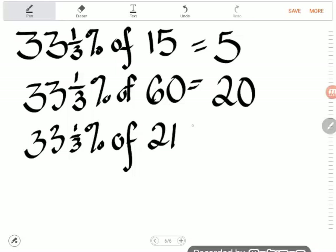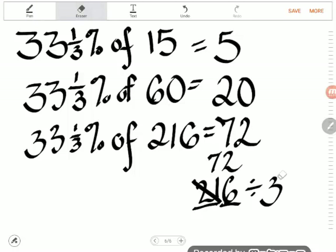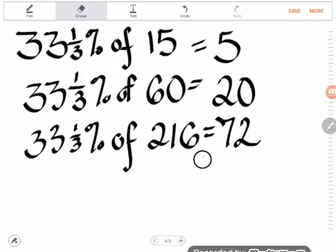Let's find 33 and 1/3 percent of 216. I can't divide that by 3 in my head easily, so I'm going to use sight division — if you don't know sight division, go watch my sight division video. Three goes into 21 seven times perfectly, three goes into 6 two times perfectly, so 33 and 1/3 percent of 216 is 72.